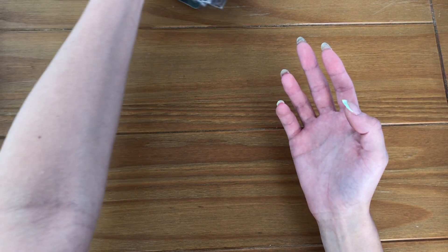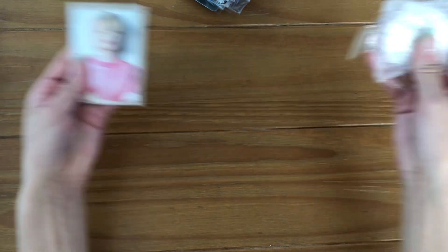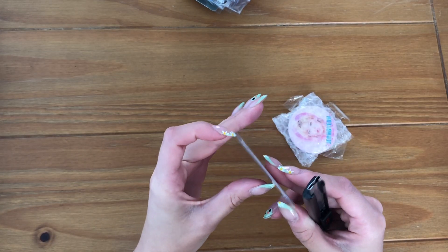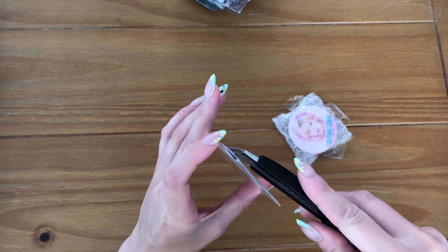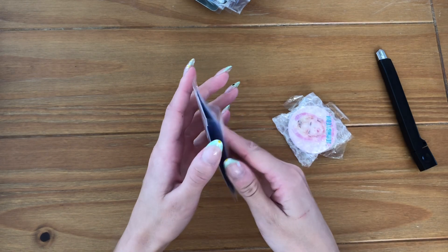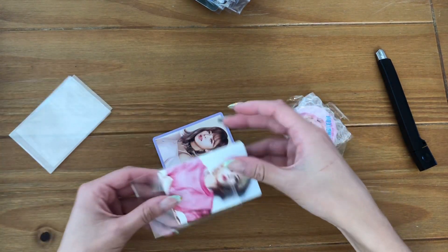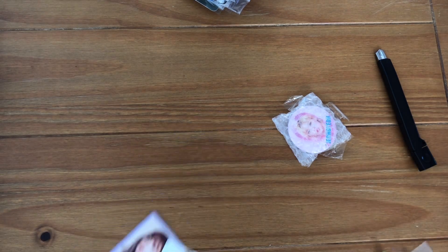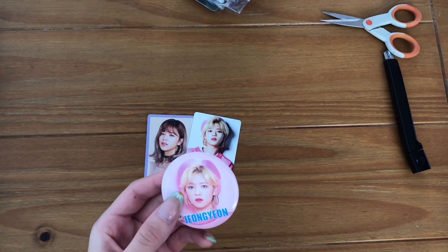I decided to collect some of Jungian's pre-order benefits, but actually neither of these are pre-order benefits — I just thought they were. That's okay, I have a little page in my TWICE binder for random Jungian stuff because she's my bias in TWICE. I don't really know what these cards are, but they're really cute and I really like them. She's adorable! I also have this cute little Jungian button — can I put this on my little bag?